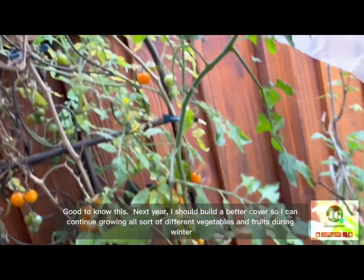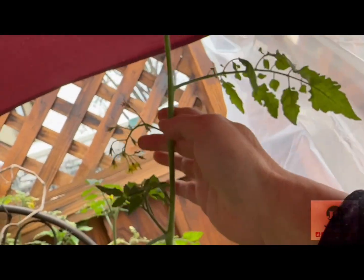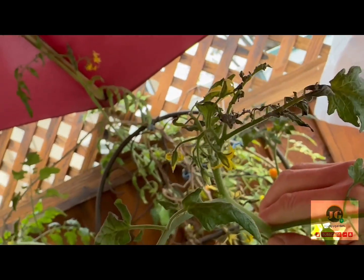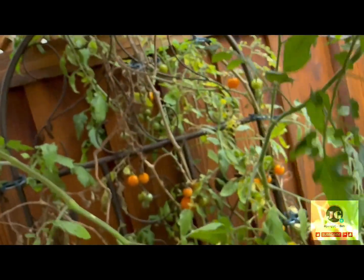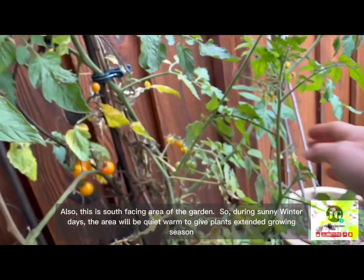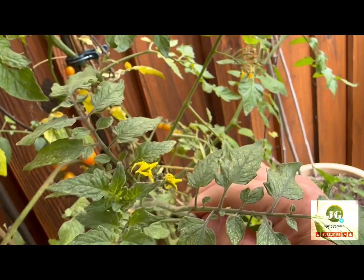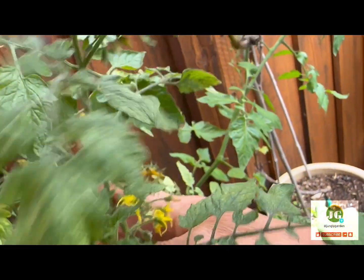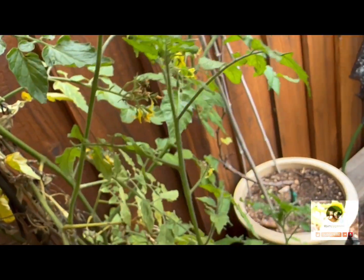Good to know this. Next year, I should build a better cover so I can continue growing all sorts of different vegetables and fruits during winter. Also, this is a south-facing area of the garden, so during sunny winter days, the area will be quite warm to give plants an extended growing season.